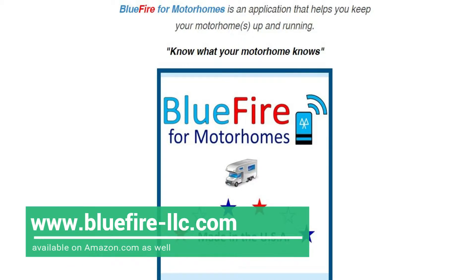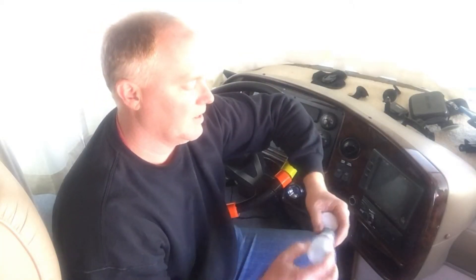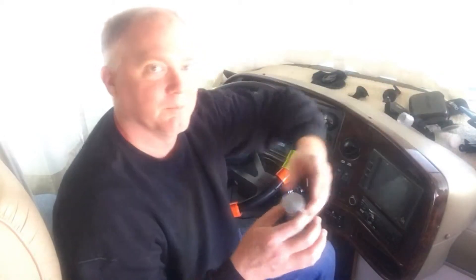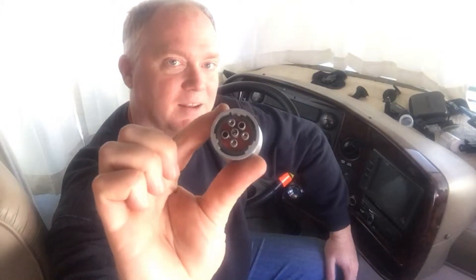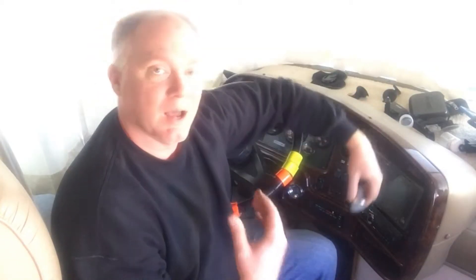What I opted for is called BlueFire. BlueFire comes in a little plastic case and inside is this little device — it has a lot of electronics on it. On the other side it plugs into the port on the coach, which is located underneath the steering wheel. Through Bluetooth it will connect to a PC, iPad, or your phone.